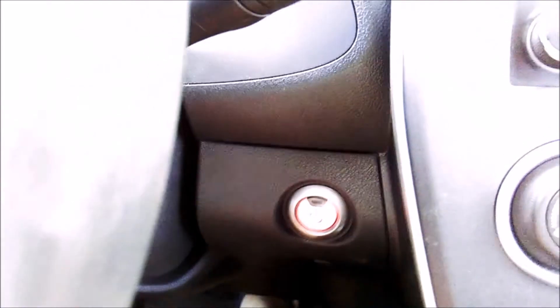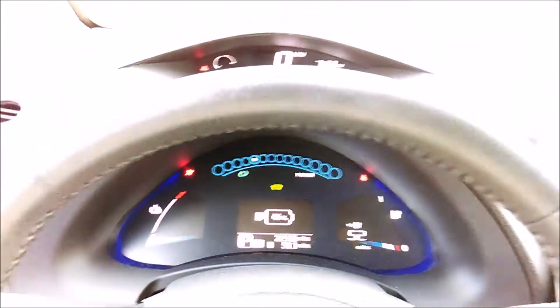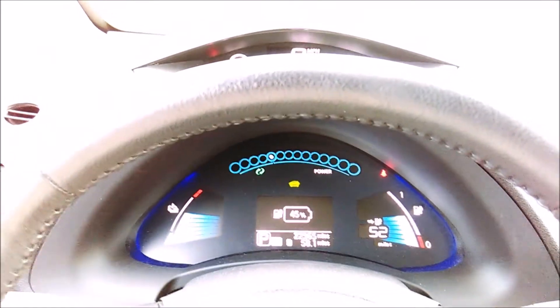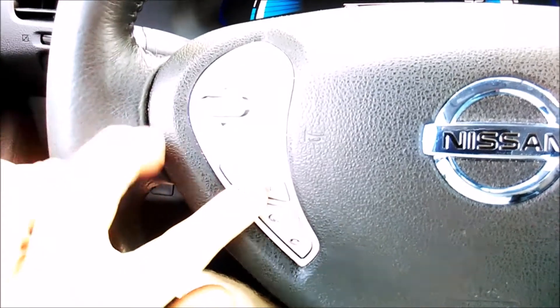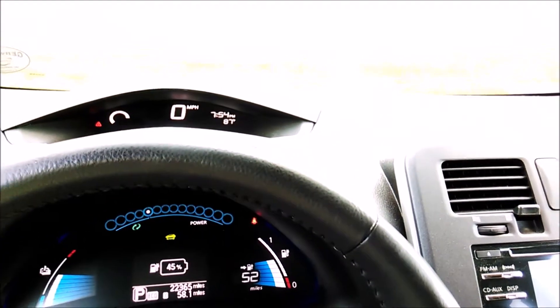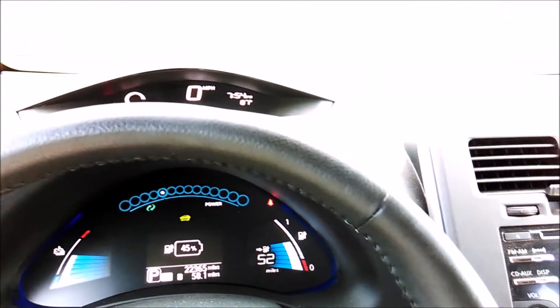The keyless entry is something I couldn't live without now. There's a push-button start — tap it once to turn off, tap again with your foot on the pedal to turn on. There's not a single analog gauge — it's all a digital display. It's really a nice feature. There are steering wheel controls for the radio and Bluetooth, though I just use my Bluetooth headset. Some of the plastics are not the best quality but they've held up.